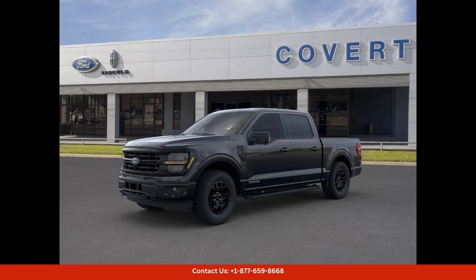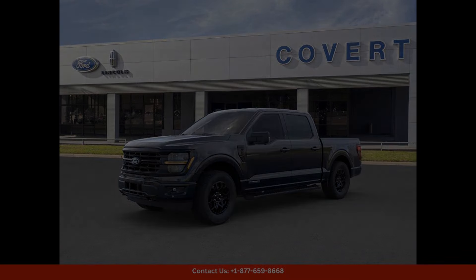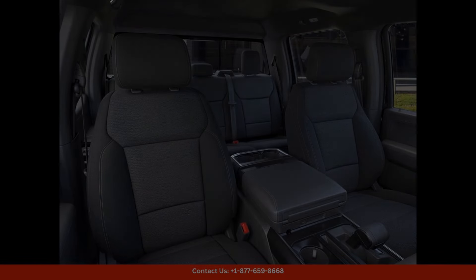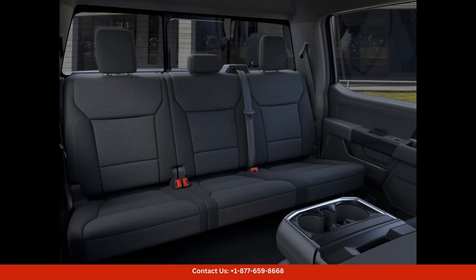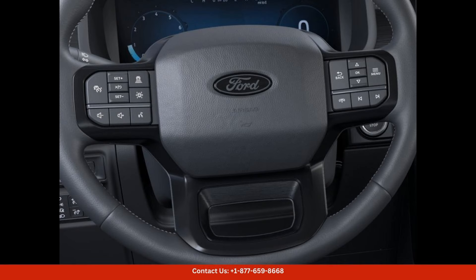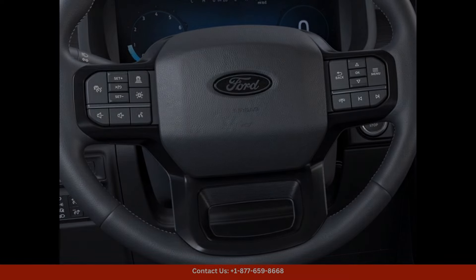The 2024 Ford F-150 XLT in agate black metallic is a stunning and powerful truck that is perfect for those who value both style and performance. This particular model can be found in Austin, Texas, making it the ideal vehicle for residents of the Lone Star State who need a reliable and capable truck for all of their needs.